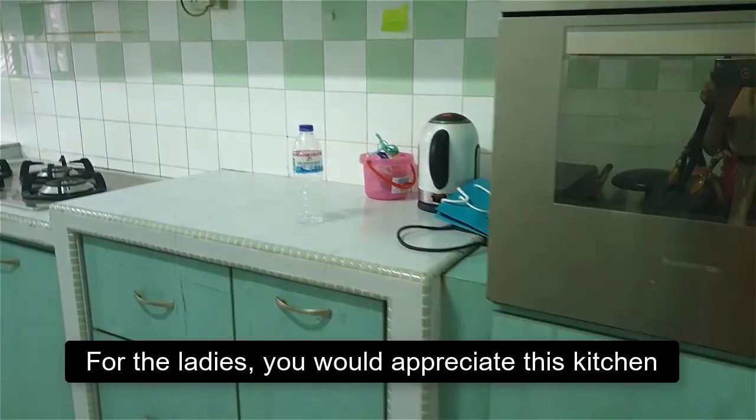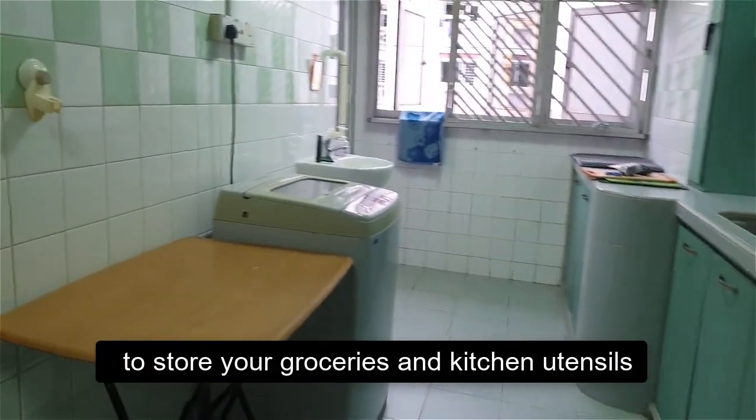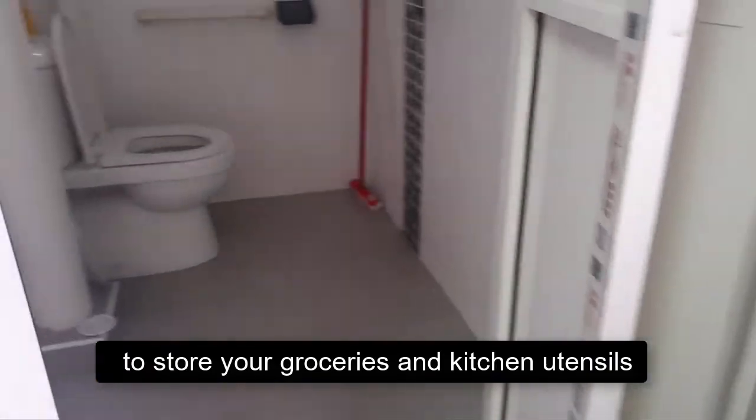For the ladies, you would appreciate this kitchen with its nice kitchen cabinet which has more than enough space to store your groceries and kitchen utensils.